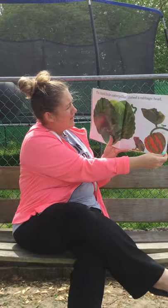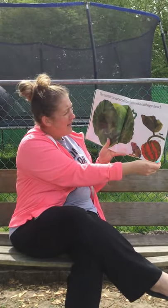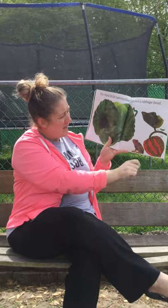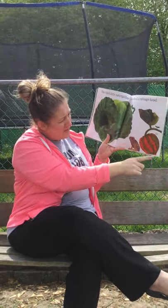The third little caterpillar climbed a cabbage head. So here's the cabbage. Here's the caterpillar. Here's a beetle, winter squash, and a toad.